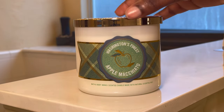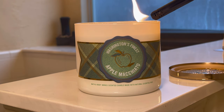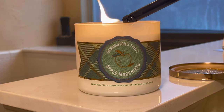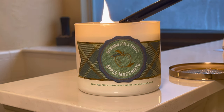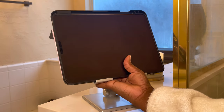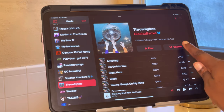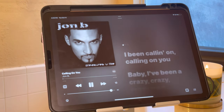We have to start this pamper routine off right by lighting a good candle. This one is from Bath and Body Works, it's called Apple Macchiato — perfect apple cinnamon smell, it's my favorite. Then I'm gonna get my iPad so I can play my favorite playlist. I love listening to my old R&B, my throwbacks, to get in the mood.